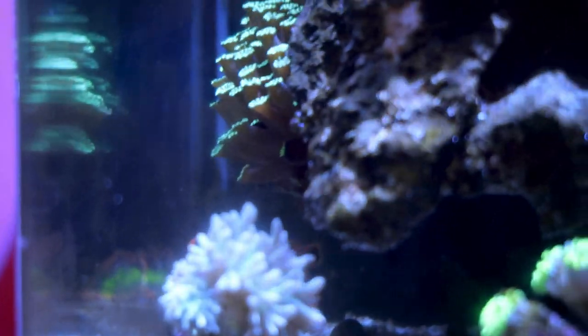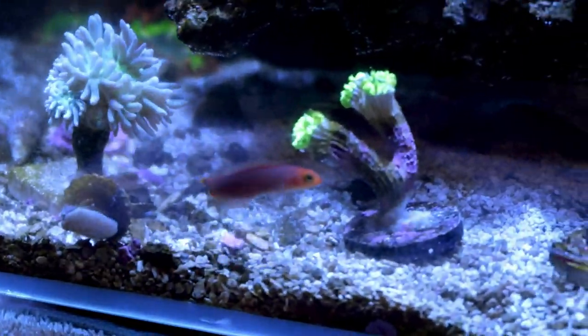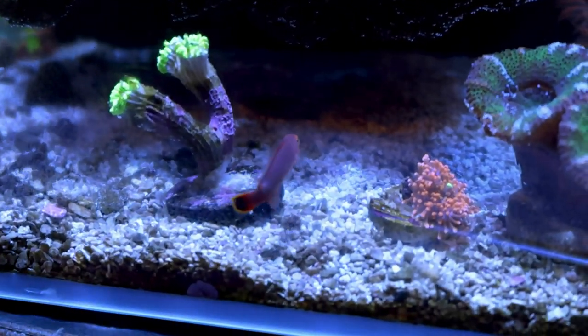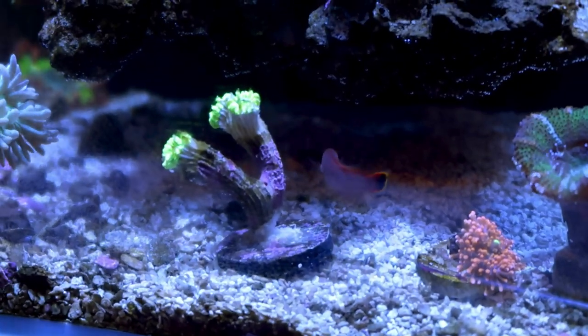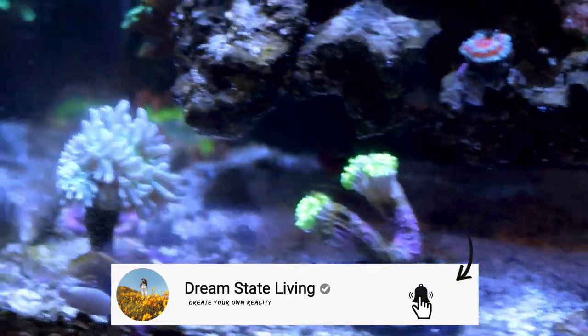I'm excited. There's also a ton of copepods in this tank, so he'll be chilling. Very interesting swim he's got going. Jeez, that cotton candy coral looks terrible. They seem to be getting along well — only time will tell. Hope you guys enjoyed the video. Thanks so much for watching and I'll see you in the next one. Later.